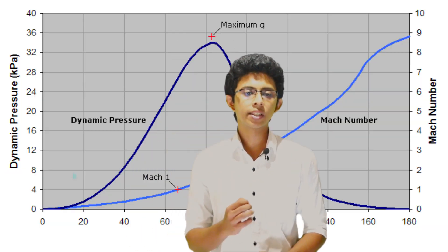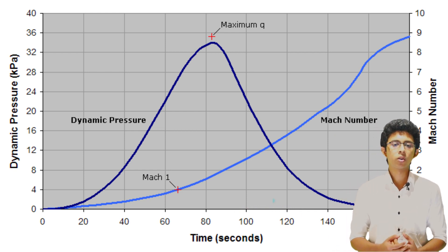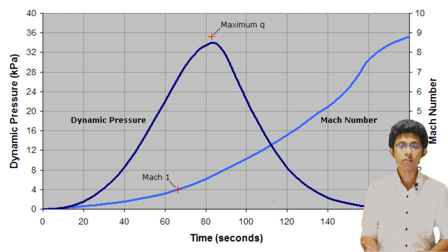The main task of a rocket is to pass Max Q. It is a very hard job — Max Q is the point of highest aerodynamic pressure. That's why scientists and engineers clap and cheer when the rocket passes Max Q.